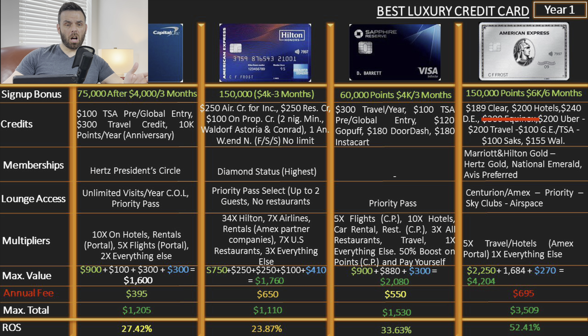Then there's the anniversary weekend night — at minimum you can expect $400 in value, and it can go all the way to $800-$900 depending on the time of year and hotel you choose. If you go to New York around Christmas, you can get twice the annual fee in value just from that night, plus another $500 in credits. Based on the credits alone, the Hilton Aspire can give you up to $200 profit after the annual fee, while the Venture X just breaks even.